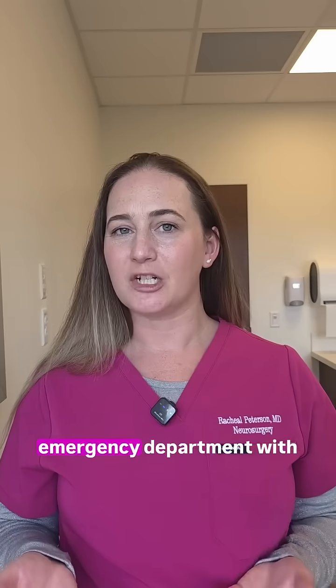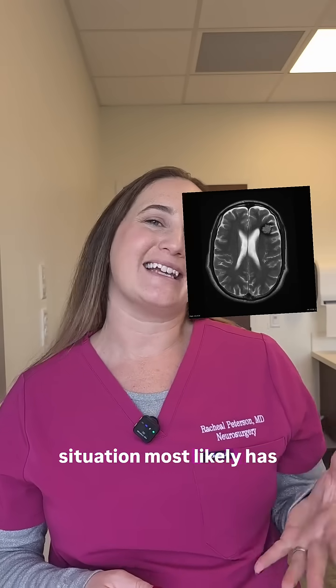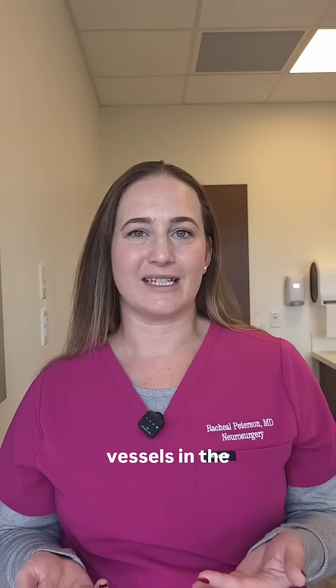A 35-year-old male presents to the emergency department with new-onset seizures. The patient in this situation most likely has a cavernous malformation or cavernoma, which is a tangle of abnormal blood vessels in the brain.